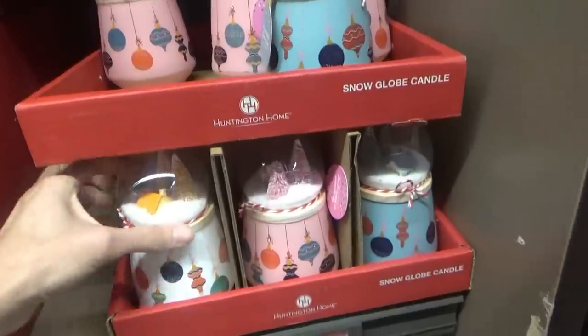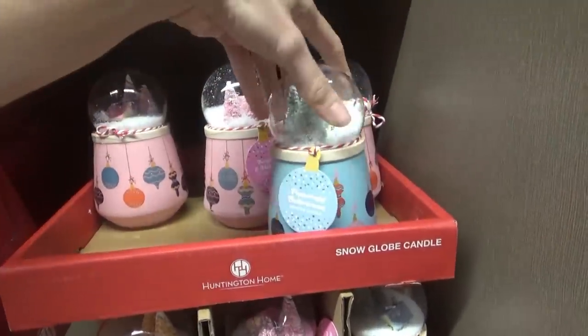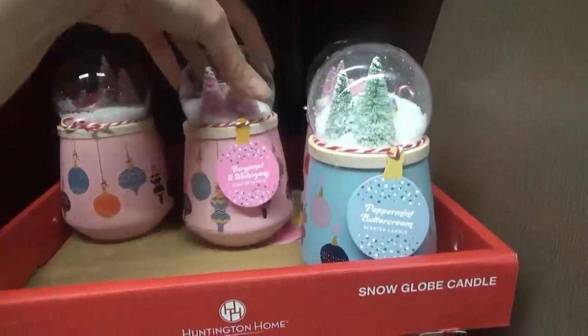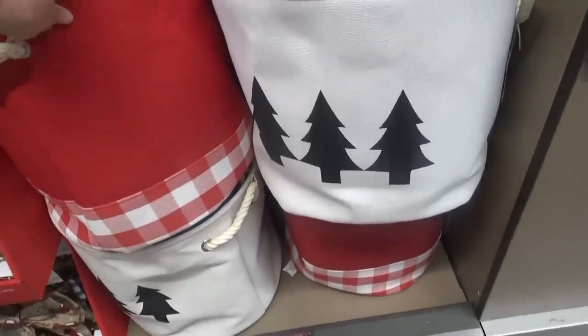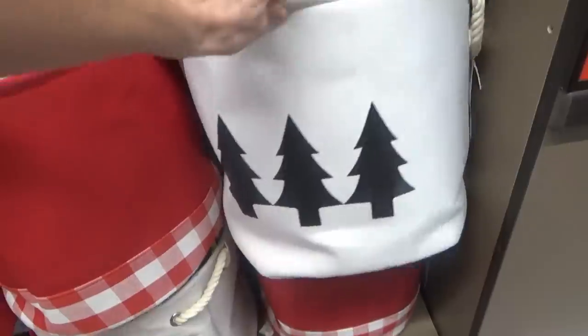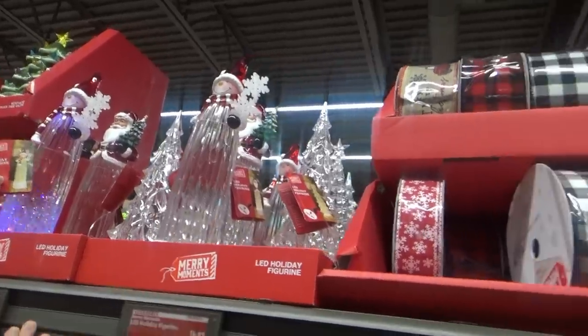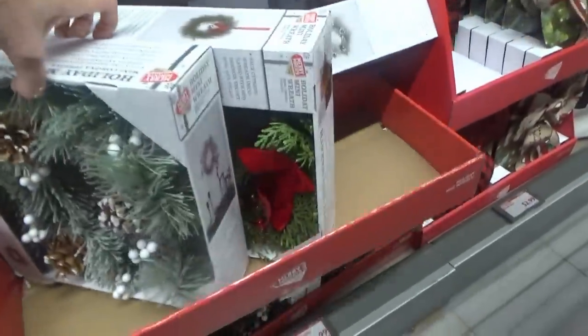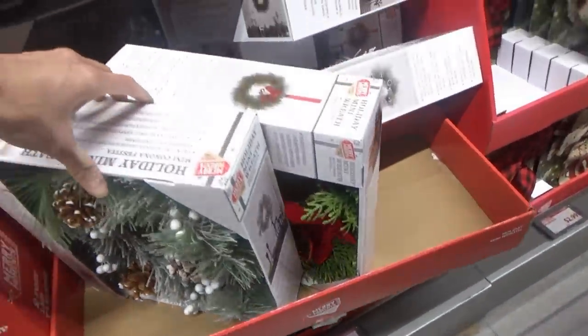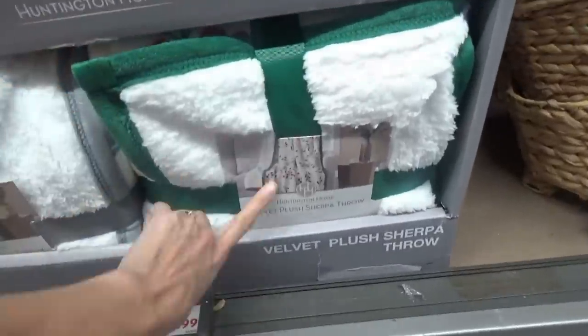The medium-sized trees are $9.99. They have these pretty snow globe candles — peppermint buttercream and sweet cinnamon wood. They have these holiday canvas bins, a three-pack for $9.99. I think they had these last year. A two-foot tabletop tree for $8.99. Some wreaths for $6.99. Some throw blankets over here — this one's really pretty.